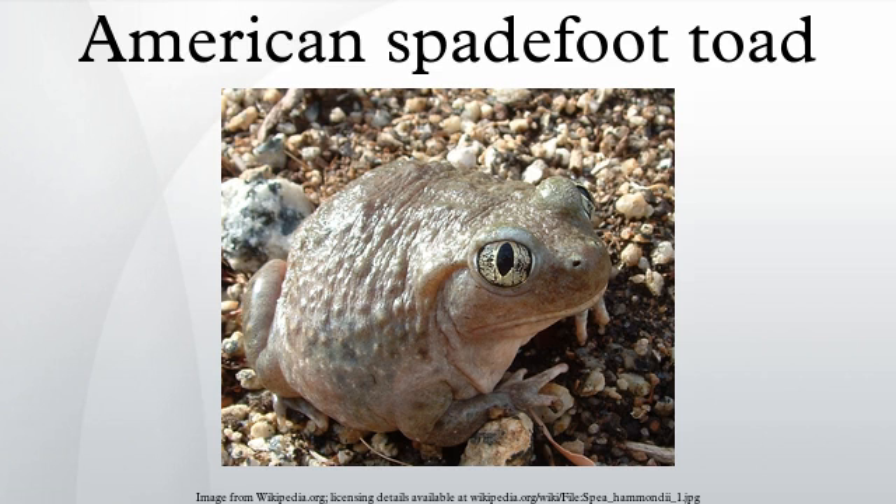The American spadefoot toads are of typical shape to most fossorial frogs. They are round, with short legs and protruding eyes. As suggested by their name, these frogs have hard, keratinous protrusions present on their feet, which help them to dig.